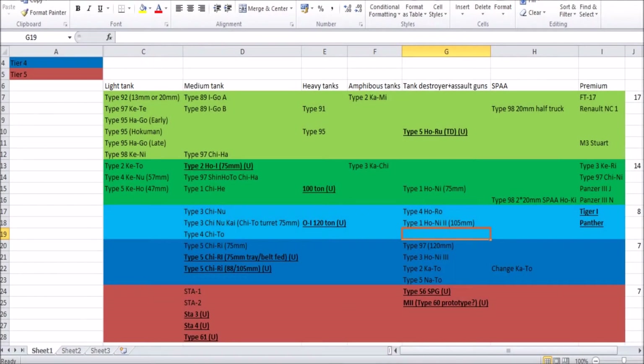Hello everybody and welcome back to another episode of my proposed future Japanese tank tech tree series. I've actually recorded the episode itself; I'm just doing the intro and conclusions, and I've decided I'll do this in two parts. In this part I'll do tier 1 to tier 2, and next episode tier 3 to tier 5.